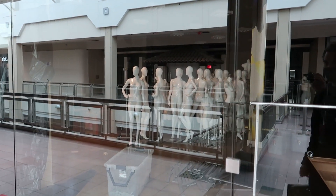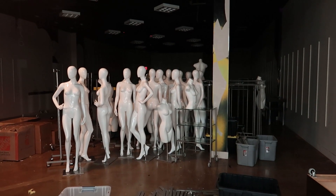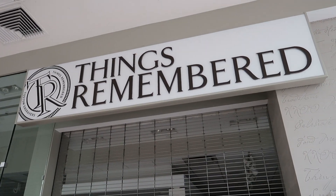There's always something really bizarre about the way that they put all these mannequins together like that. It's just really strange, but I like it. Here we have Things Remembered, and pretty soon this whole mall will just be a thing remembered.